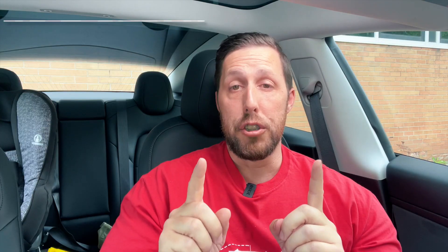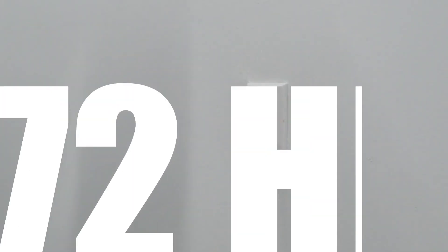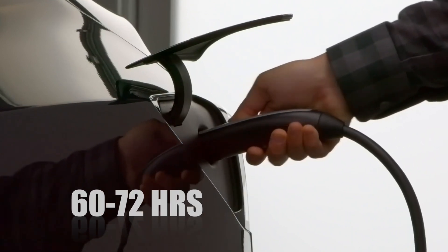Now, depending on how much you drive in a day depends on how long it will take to top up. If you plug into a standard wall outlet, from empty to full, it's a whopping 60 to 72 hours. If you drive less than 50 miles a day, about 12 hours. More than 100 miles a day, about 36 hours.